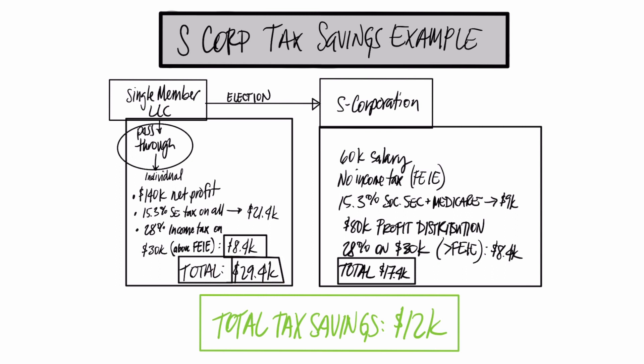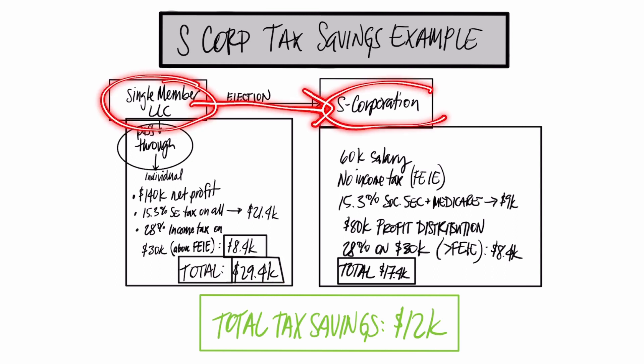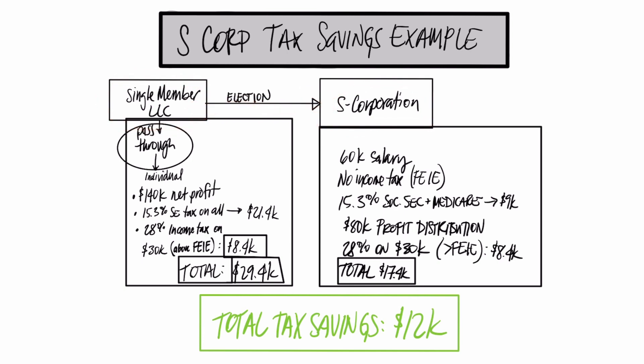Now, let's say this self-employed person converts his LLC to an S-Corp, or he just opens up an LLC and makes it an S-Corp. He would then take a $60,000 salary. That salary would essentially be a W-2 — he would have to run payroll, et cetera. But what would happen is that he would actually save on that Social Security and Medicare tax, that self-employment tax, at 15%.